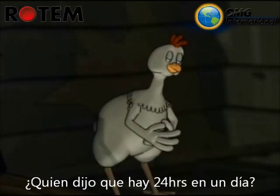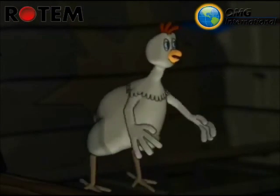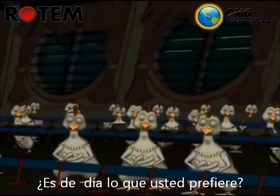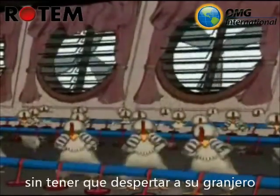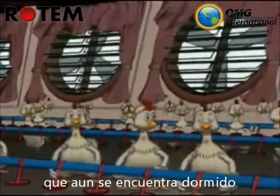Who said that there are 24 hours in a day? Is it daytime that you prefer? It is daytime that we provide, and you don't even have to greet your farmer who is still recharging himself.